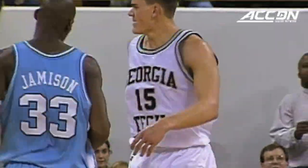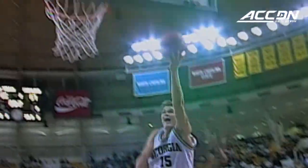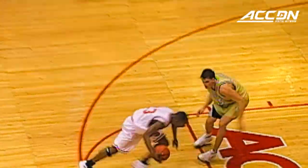Jason Floyd. Harpring takes it in his own hands — that's a good concept. 24 for Madden, ties it at 88. Harpring lays it in. Maryland has no timeouts. Ahead to Harpring — tough pass, tough catch, and tough shot. C.C. Harrison.